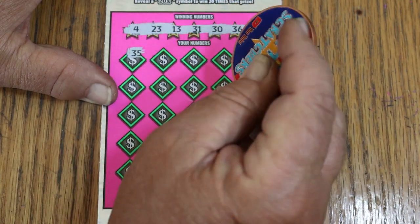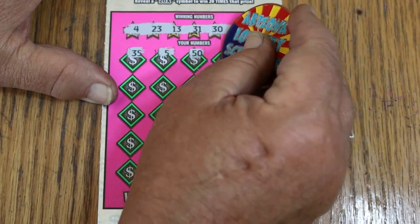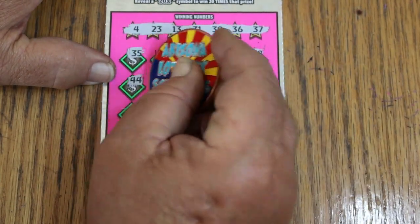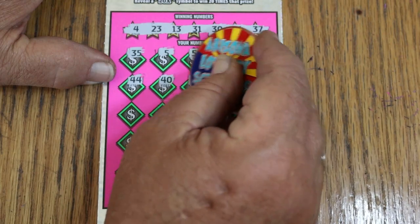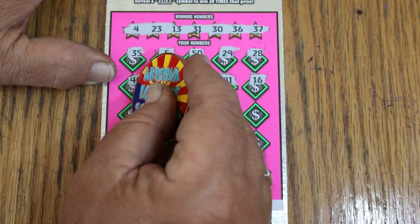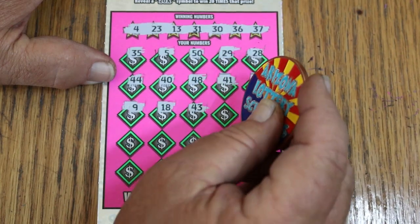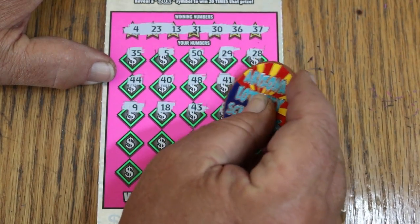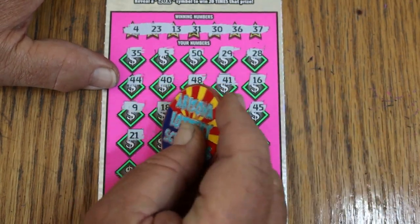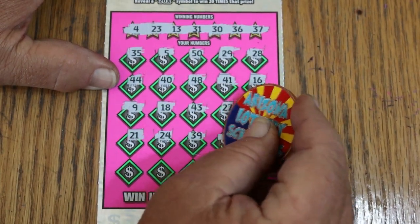Here we go scratching: 35, no. 5, no. 50, 29, 28, 44, and 40. 48, 41, 16, number 9, 18, 43, 27, 45, 21, 24, 39, 11.